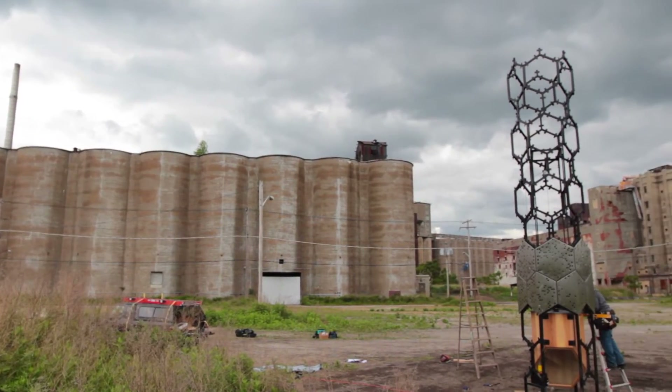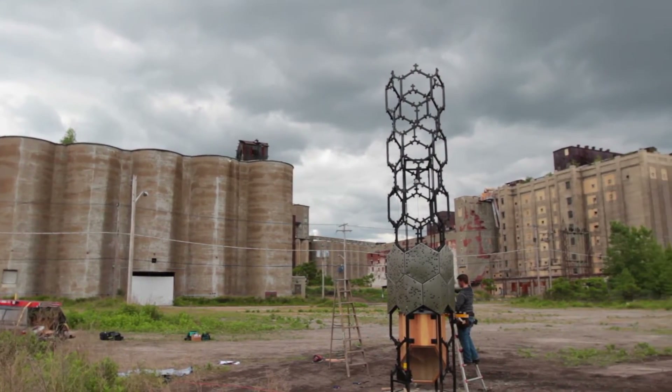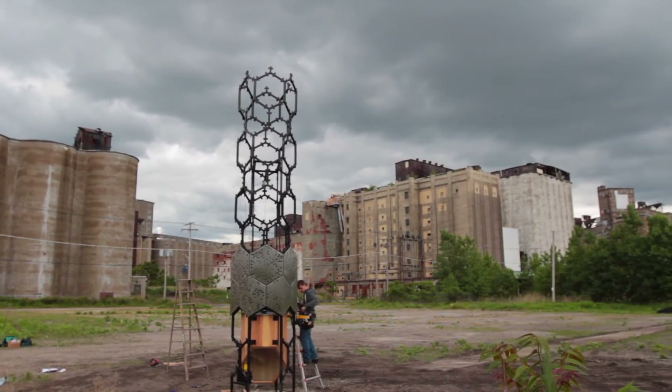Five University at Buffalo students took lead roles in a redevelopment project that found a new home for thousands on Buffalo's waterfront.